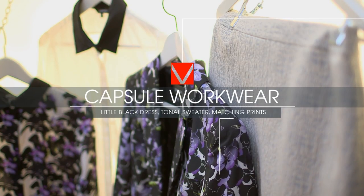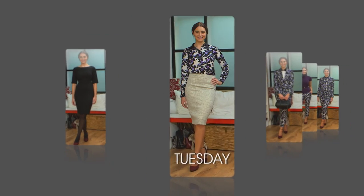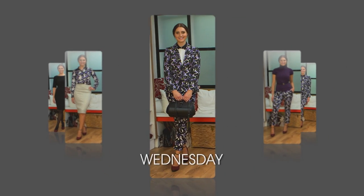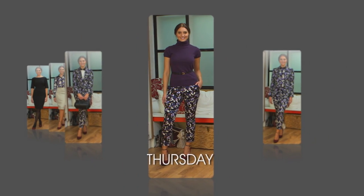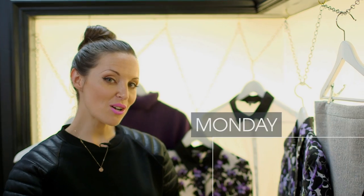Hi and welcome back to Cat's Closet. Autumn is the perfect time to refresh your wardrobe, so this week I'm going to be focusing on creating a capsule collection that's fantastic for work. I'll be showing you how to get these great looks, and I'm going to help you build a capsule collection around this floral suit — but first we're going to start with the basics.